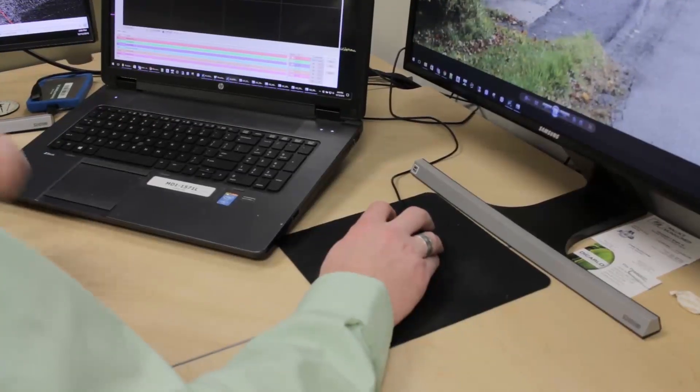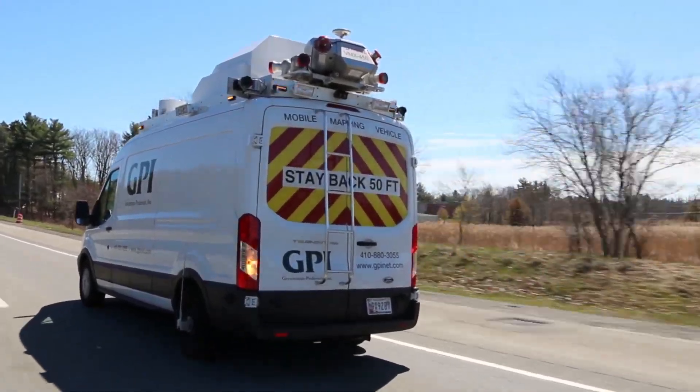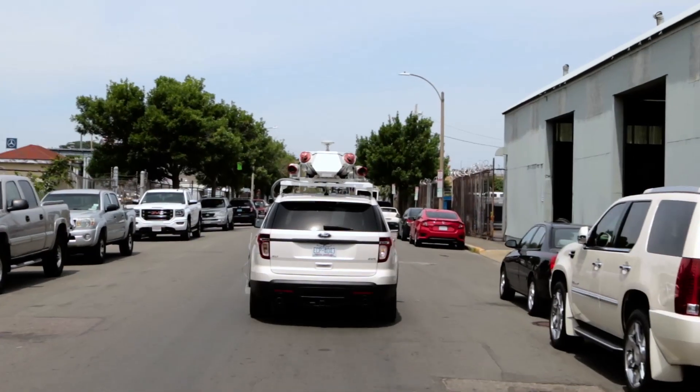For many years, GPI has been providing terrestrial LIDAR scanning services on all kinds of applications that have provided very useful information that we can apply to very complex engineering problems. As the technology has advanced, we're now able to incorporate the same type of system on a vehicle and mobilize it to collect information over much larger areas much more quickly than what we would be able to do with conventional surveying techniques.